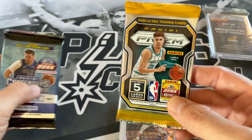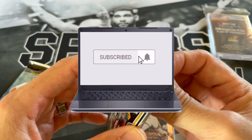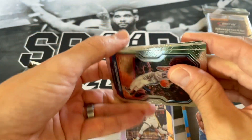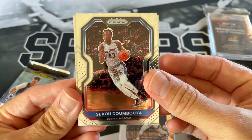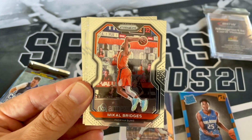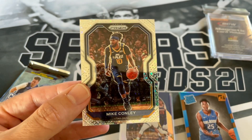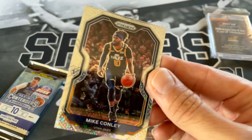We'll save this Contenders for the end and do this Prism Fast Break. And if you all haven't subscribed, please do so. Stay tuned to the end — I'll pick out a few cards, and whoever gets picked in the following video will get their choice of what card they want. We got Sekou Doumbouya, newest Brooklyn Nets, maybe he'll get himself a ring. Serge Ibaka, Mikal Bridges. Jordan Poole — definitely striking out so far in this Prism pack. Mike Conley Disco — that is not numbered or anything, but it is a Mike Conley Disco parallel.